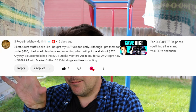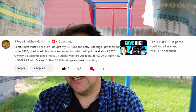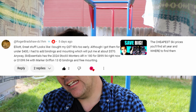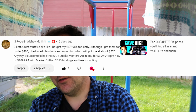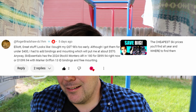The next comment comes from Roger Bradshaw, another channel member, on my 'Save Big Cheapest Ski' video. He says: looks like I bought my QST 98s too early, although I got them for under $400. I had to add bindings and mounting which puts me at about $570. Did you buy your QST 98s too early at under $400? No, not at all. You got Salomon QST 98s for under $400 — that is a screaming deal.